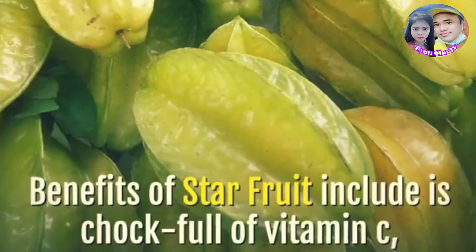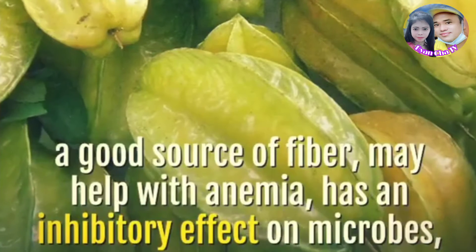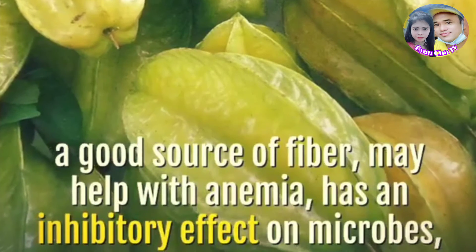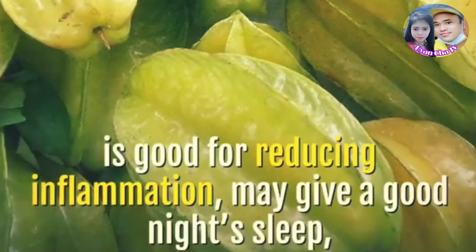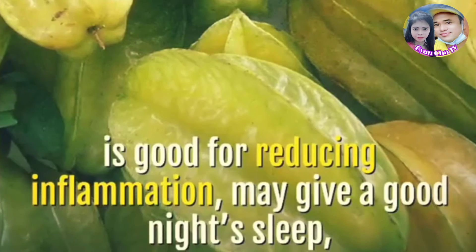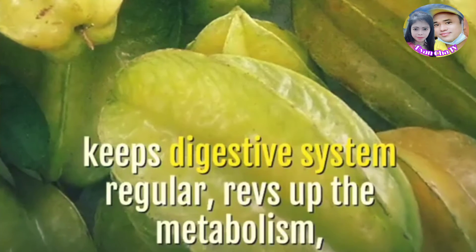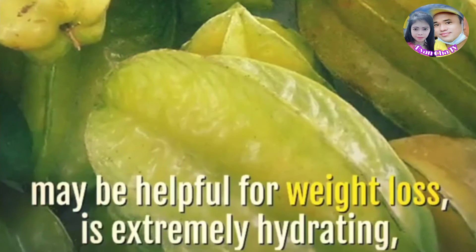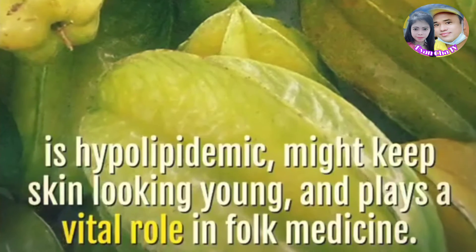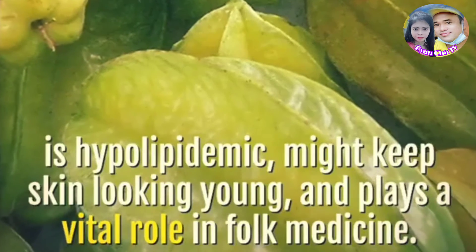Benefits of star fruit include: it is chock full of vitamin C, a good source of fiber, may help with anemia, has an inhibitory effect on microbes, is good for reducing inflammation, may give a good night's sleep, keeps the digestive system regular, revs up the metabolism, may be helpful for weight loss, is extremely hydrating, is hypolipidemic, might keep skin looking young, and plays a vital role in folk medicine.